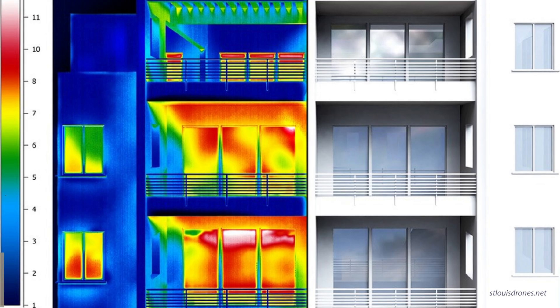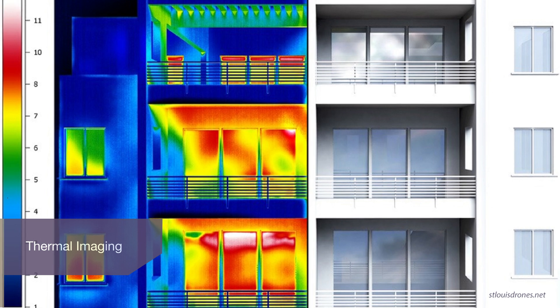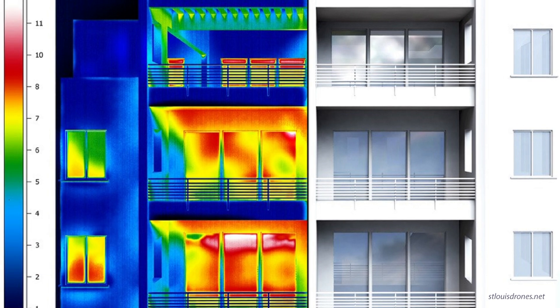After air tightness and insulation have been taken to an appropriate level, thermal bridging losses can account for as much as 30% of all losses for the entire building. The biggest challenge in this space is windows and doors. However, good quality design can bring that figure to less than 10%. In these cases, the use of a thermal brake element must be included to minimize loss.